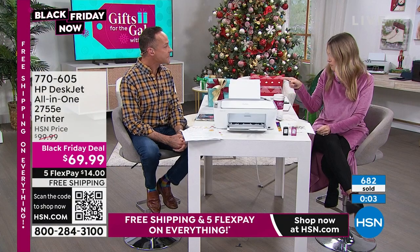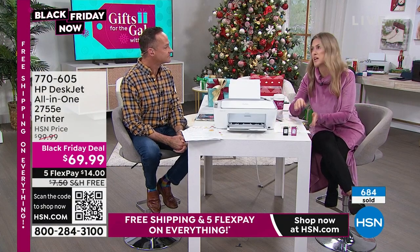Light up your home with the perfect decor to deck the halls all day, starting tonight at midnight.